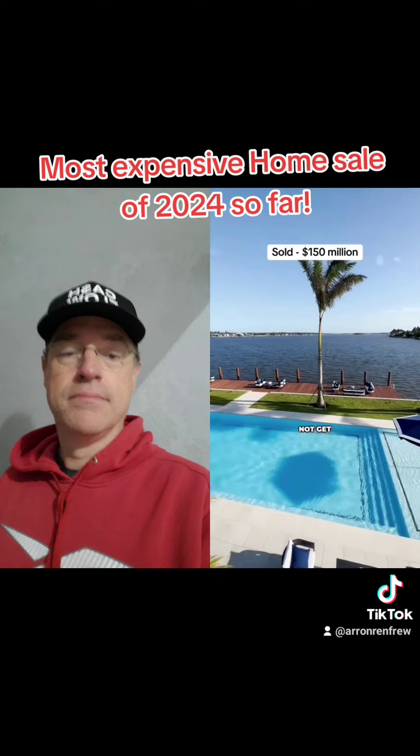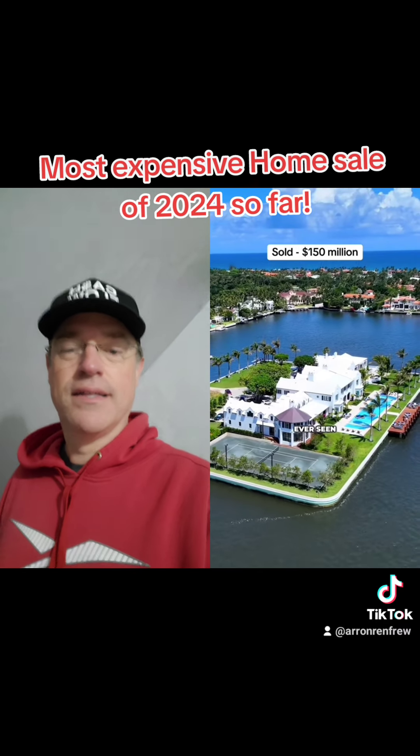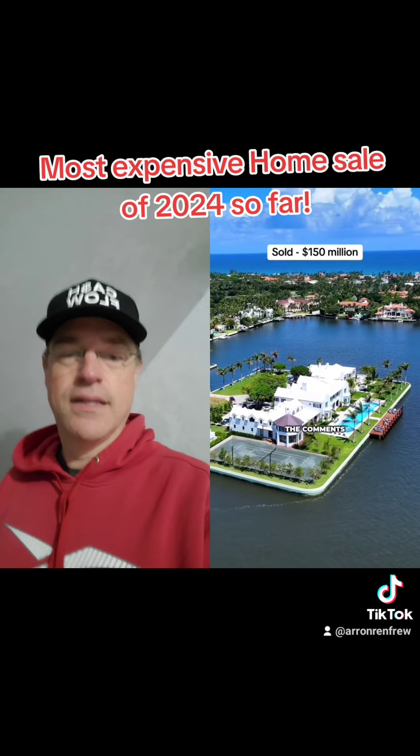I mean, this does not get much better in Palm Beach. This is definitely one of the most impressive homes that I've ever seen. Let me know what you think in the comments.